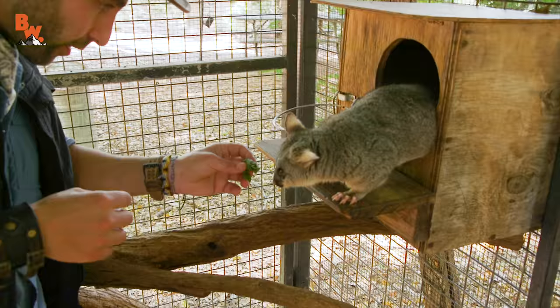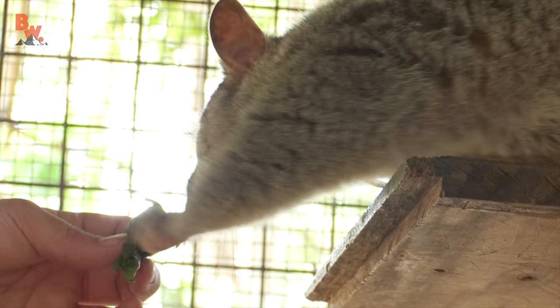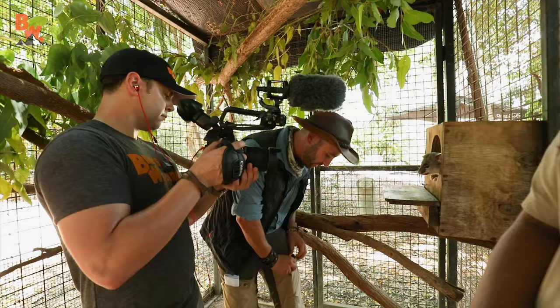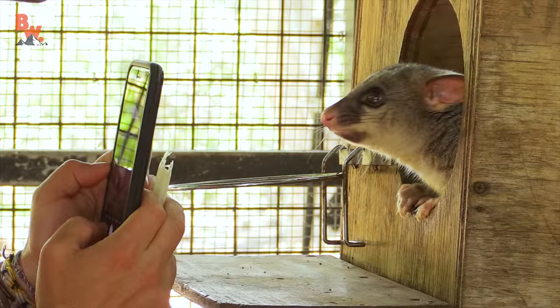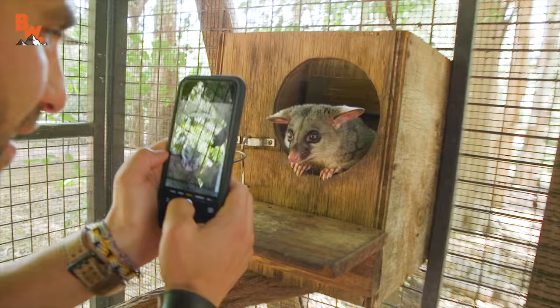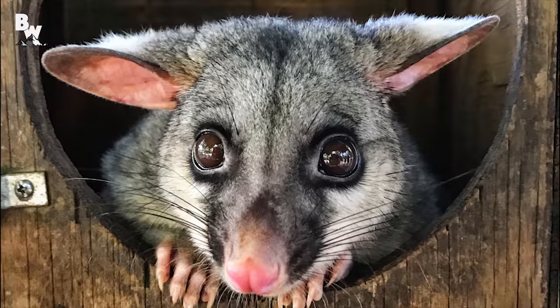Let's see if we can get Blossom out here. Come here. Want to come all the way out? Come on, you can do it. Look at the reach for it. The claws are going. That's a pretty good Instagram post right there. Let's see if we can get that shot. That's perfect. So cute. You're going to get so many likes, Blossom.